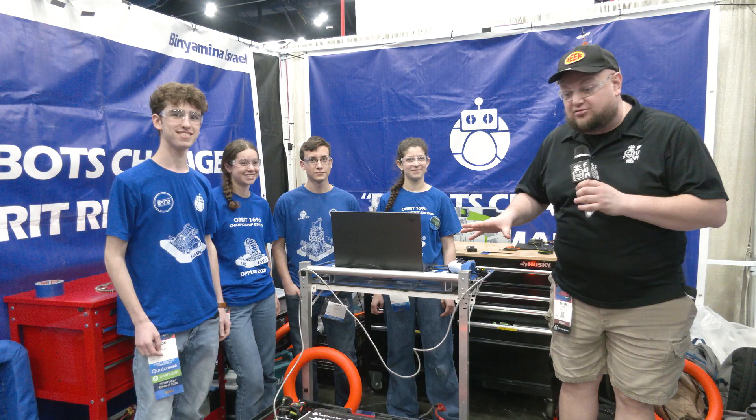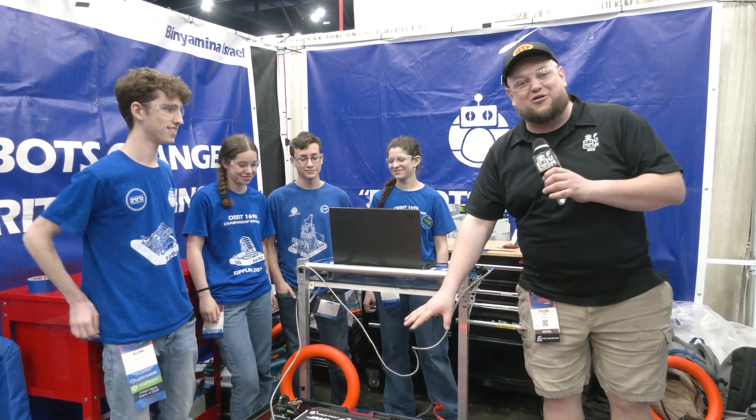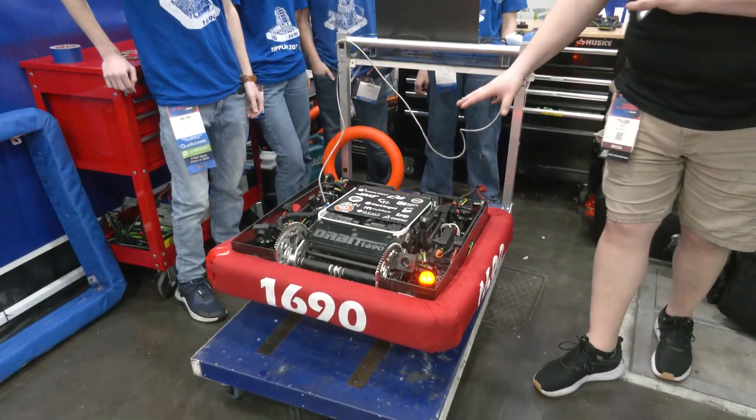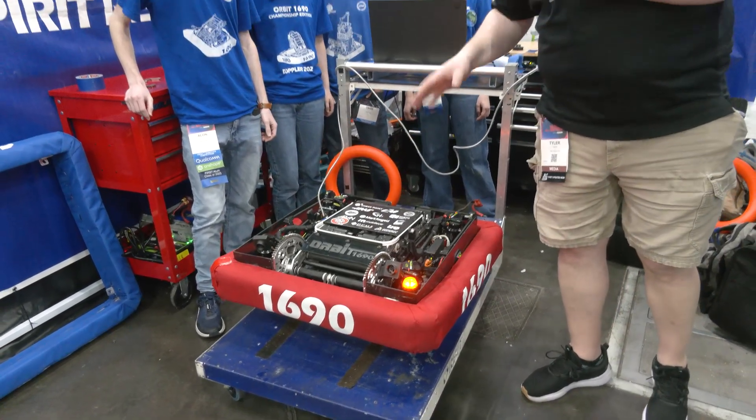Hey everybody, it's Tyler here at the World Championships checking in with Legendary 1690 Orbit. What an insane robot this absolutely is — the packaging that goes into this. We're going to be walking through everything that makes this robot absolutely phenomenal.